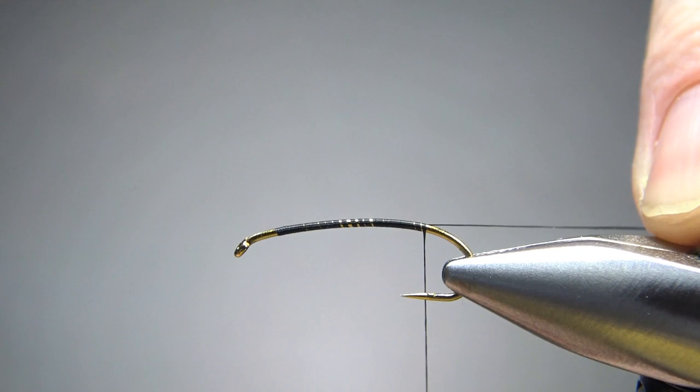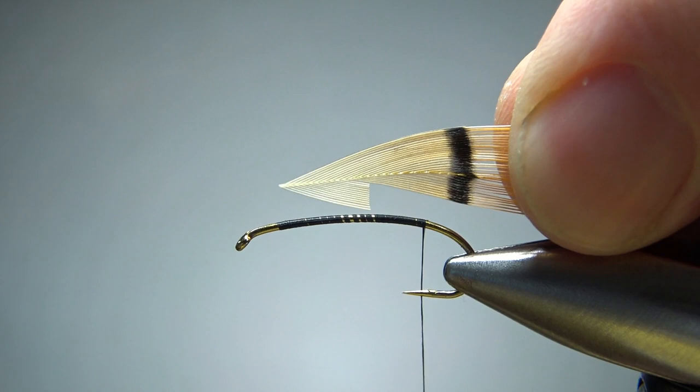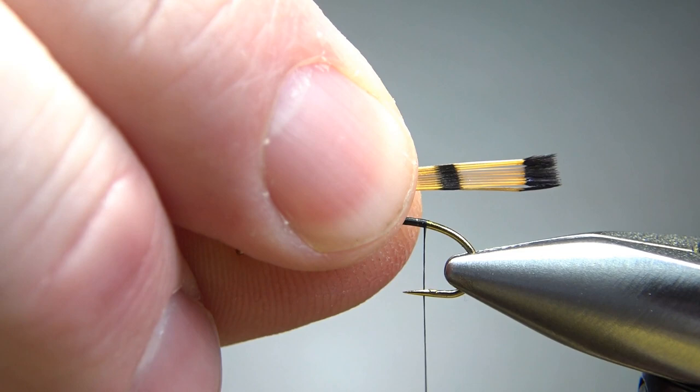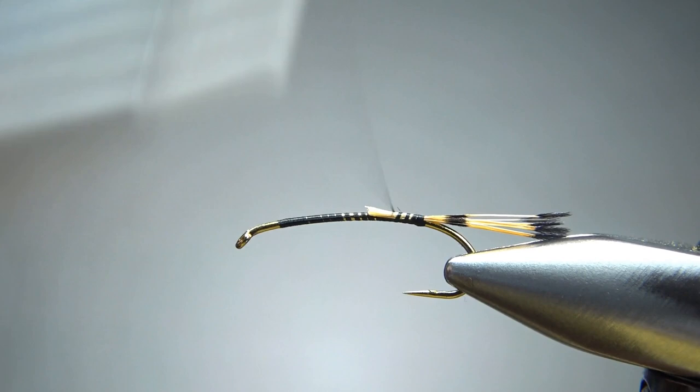Let's go ahead and put a base of black thread around the start of the bend here. The first thing we're going to catch in is one of my favorite tailing materials — golden pheasant tippets. Grab them by the tips, reach in with your scissors, take about 8 or 10 of them, and snip. Pull the bulk of the feather out — this should keep your tips aligned. Find the length you want, do a little pinch wrap, take a second wrap and check position. Let's go one more wrap back so it's not flared up too much. Bury that in.